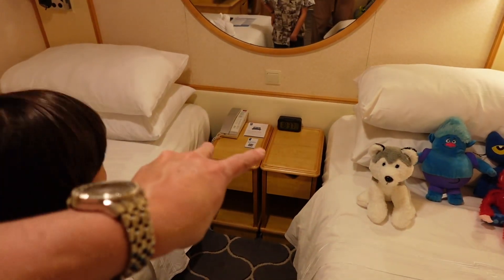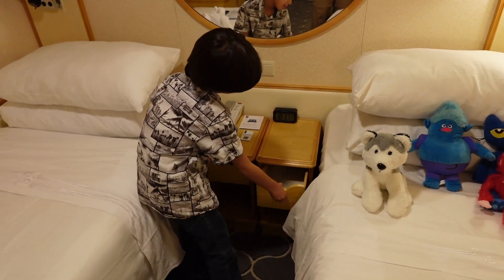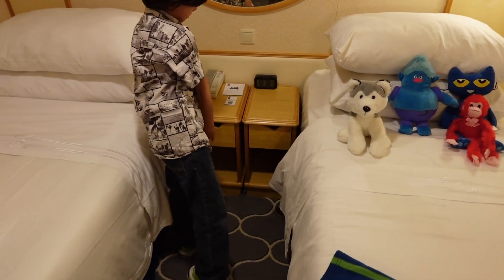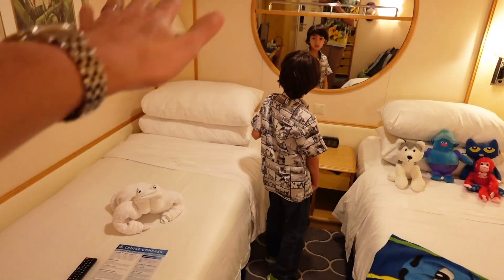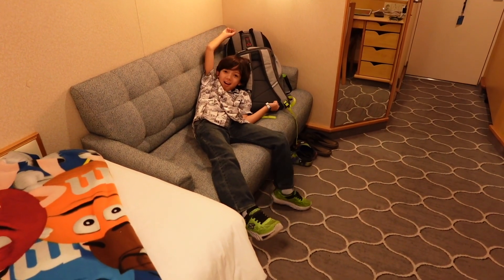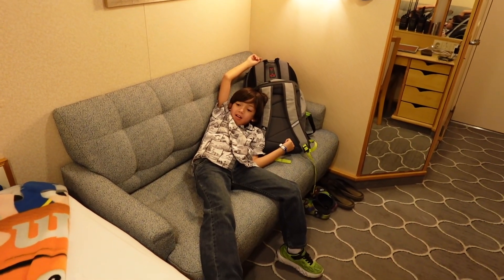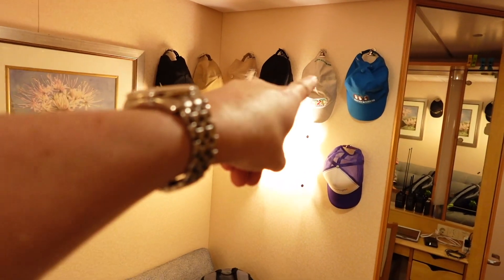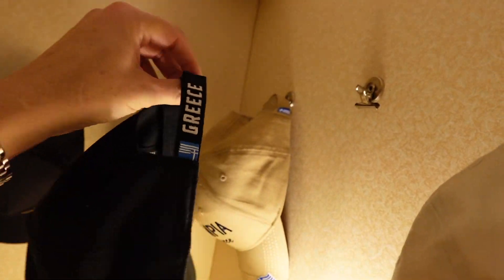You do have two nightstands. We have our digital battery alarm clock, manually adjusted so we can change time zones. When you have the beds put together as a king-size bed, those nightstands will be underneath the night lights on the side. Alex is sprawling out on the couch — it is a love seat, not a sleeper, just a couch. You do have occupancy for two people, a light on the side, and we use our magnetic hooks up there for our hats. We use both clip-style and traditional hook-style magnetic hooks.